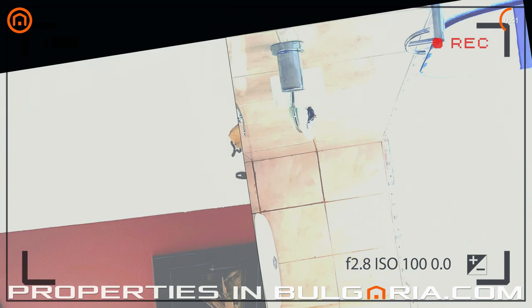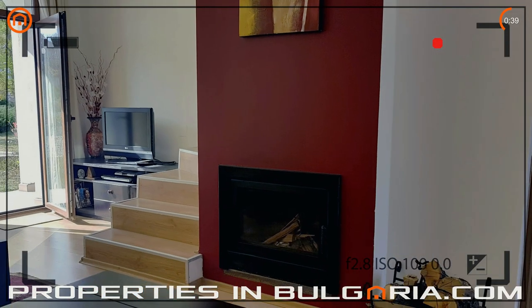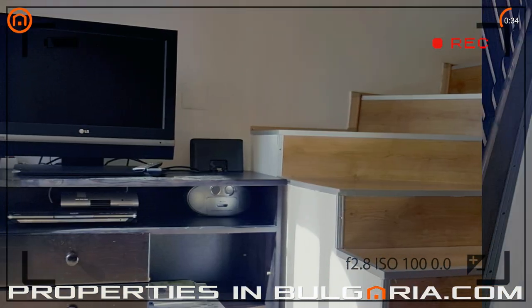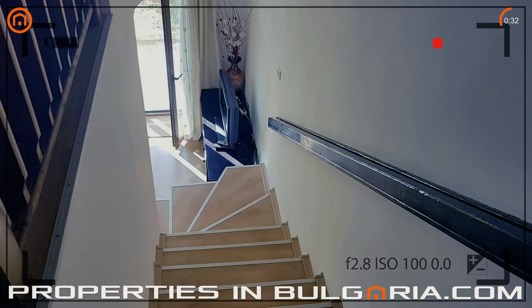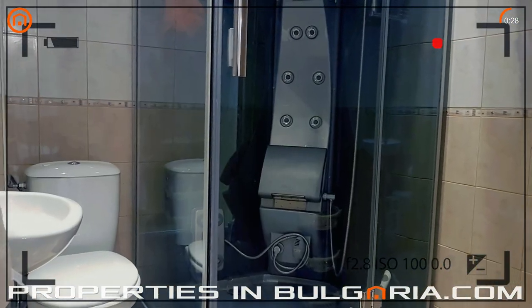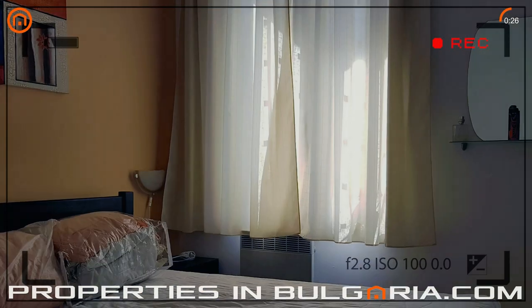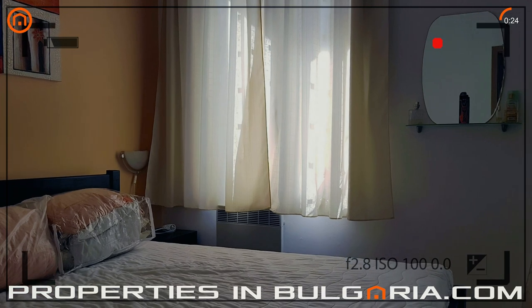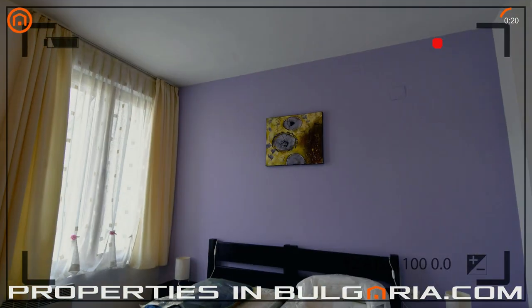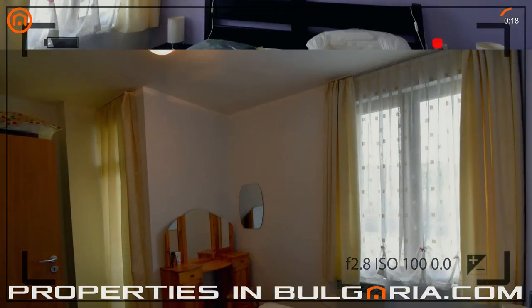The villa offers nearly 1,100 square feet of total living area. The ground floor has a spacious open plan living room with a fireplace and dining area with kitchen and toilet. French windows open to the garden where the children's pool is. The first floor accommodates two good-sized bedrooms with a shared bathroom with a shower and toilet. The bedrooms have their own balconies overlooking the pool area and the parking.